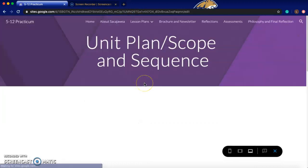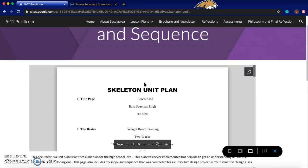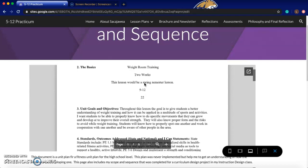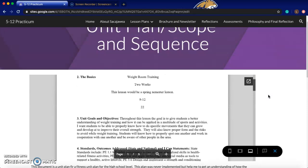Finally, my unit plan also revolves around weight room training. I wanted to build my unit plan around that as well, and it's basically an insight into how to write a whole unit plan, which can be intimidating. This page also includes my scope and sequence, which I used for my instructional design class.